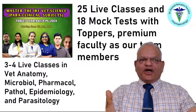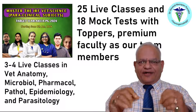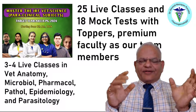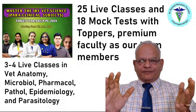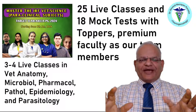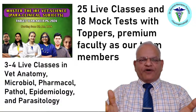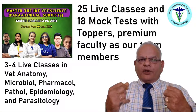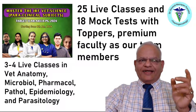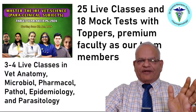Do not wait — just join the course, it is going to benefit you at large. Our team members are either the toppers of 2023 or our PhD scholars and faculty at premier universities. So do not waste your time, join our course and get benefited. Students are always confused about where to learn, how to learn, and how to prepare for the test — so join our Master the JRF Veterinary Science Paraclinical Subjects course and get benefited.